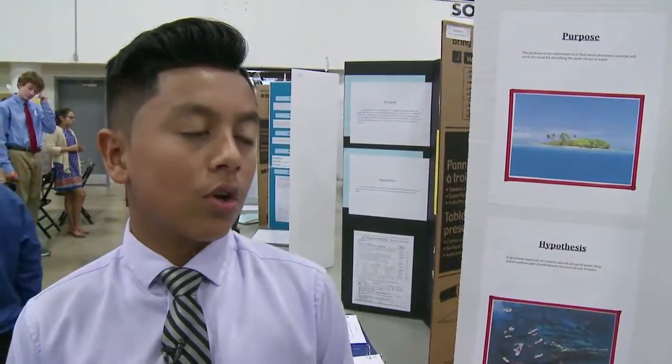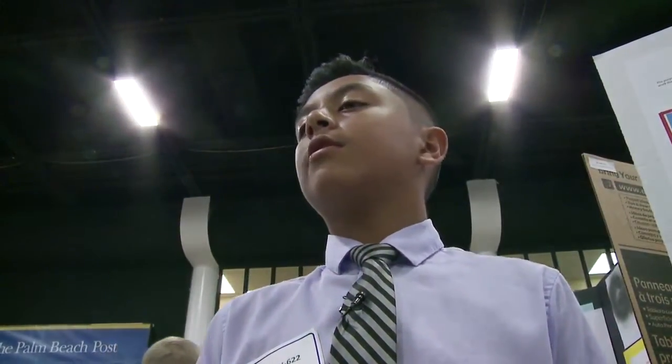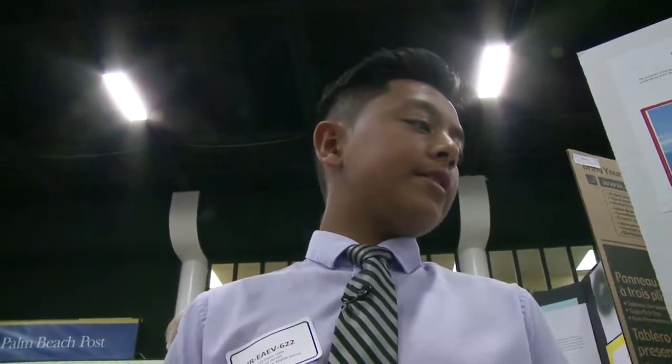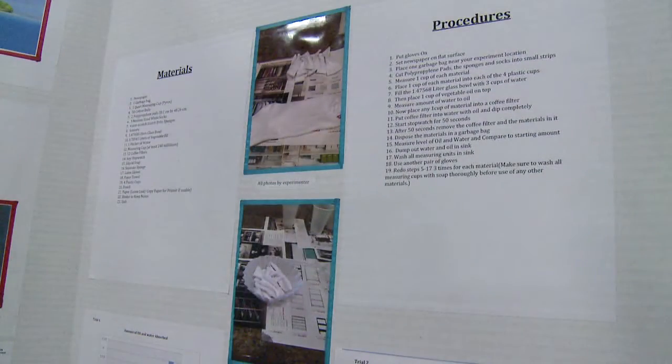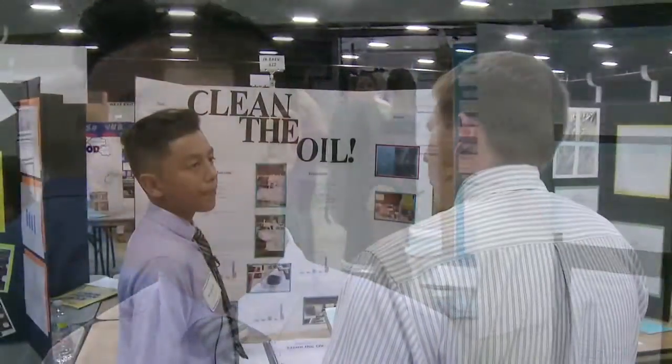Competitors like Louis Otero from Watson B. Duncan Middle School tested different materials to find the best method to clean up oil spills. The cotton material absorbed the most oil. This 7th grader wants to do his part to protect the environment: "We're the people who are going to be the grown-ups and take care of the world when we grow, and we can't replace it, so we got to take care of it."